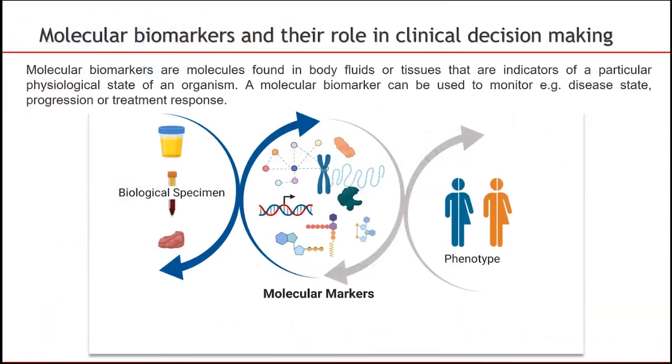Molecular biomarkers derive from, for instance, genetic variants, transcripts, proteins, and/or metabolites, and play key roles in clinical oncology. Their molecular signatures can help predict the likelihood of cancer development or progression, and they have the potential to detect the disease at an early stage. They can also support treatment decision-making and predict treatment responsiveness.